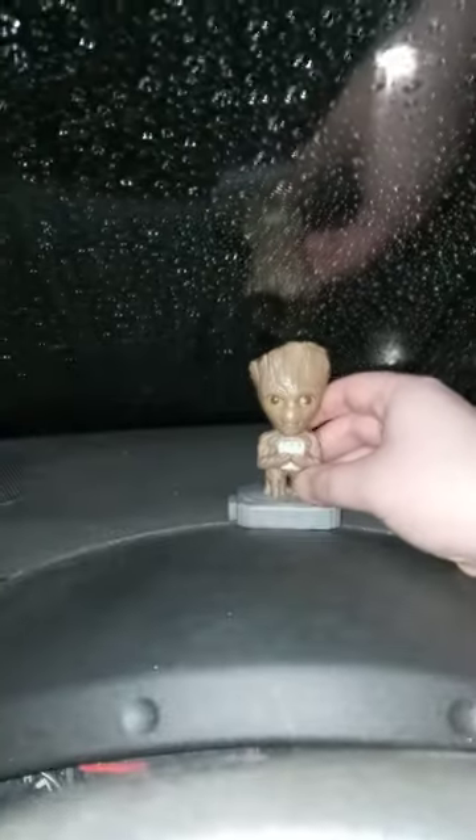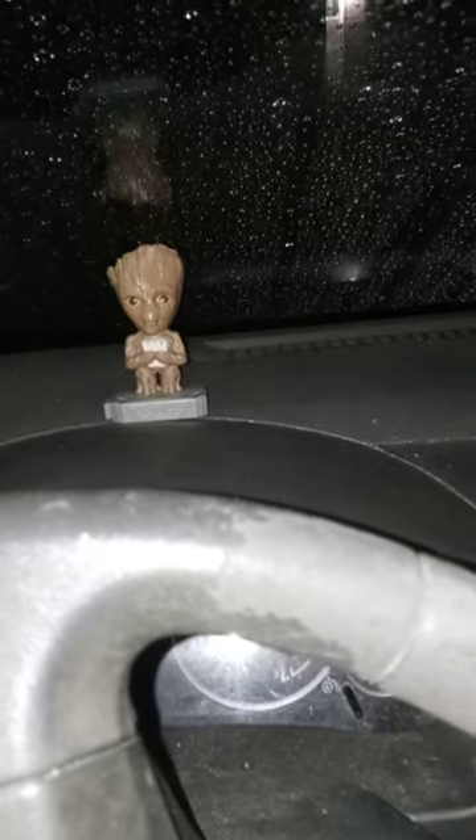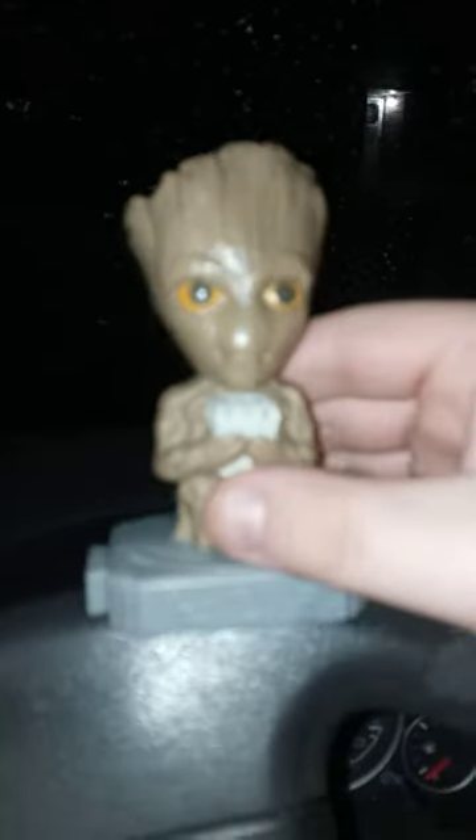In this video we are going to do Groot, because I promised you guys in the last video. We are doing Groot — I am Groot! So anyway, here's this one.